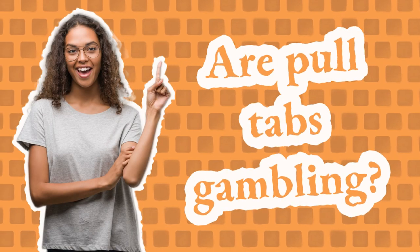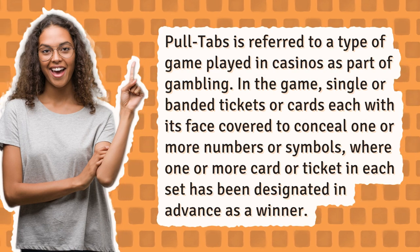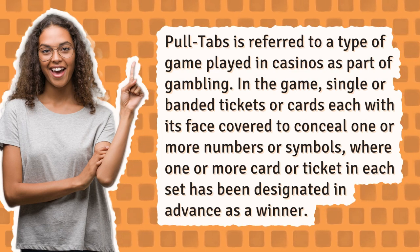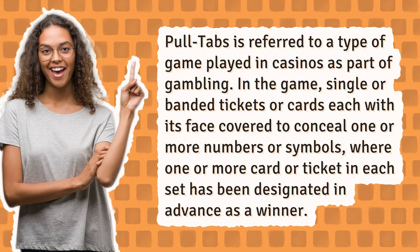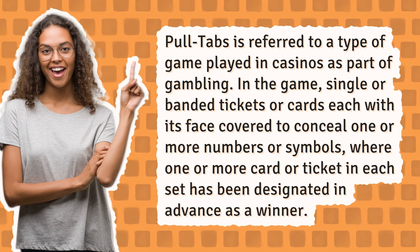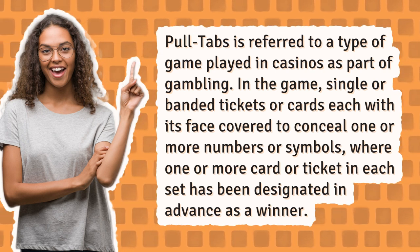Are pull tabs gambling? Pull tabs is referred to as a type of game played in casinos as part of gambling. In the game, single or banded tickets are cards each with its face covered to conceal one or more numbers or symbols, where one or more card or ticket in each set has been designated in advance as a winner.